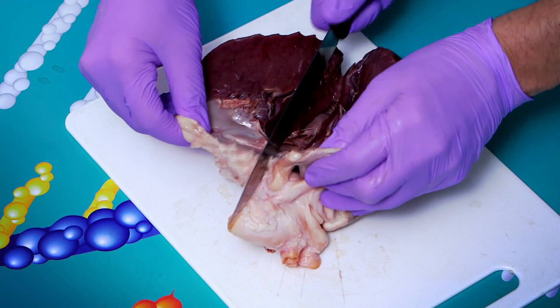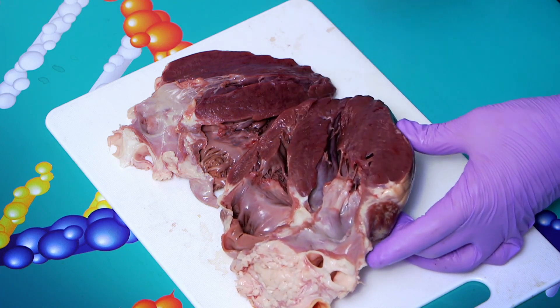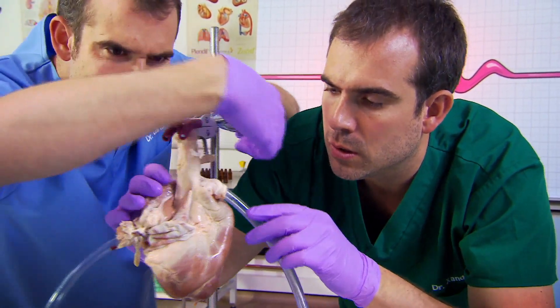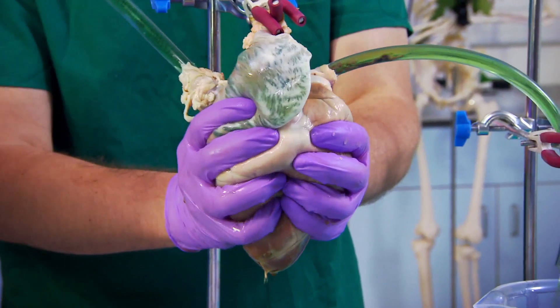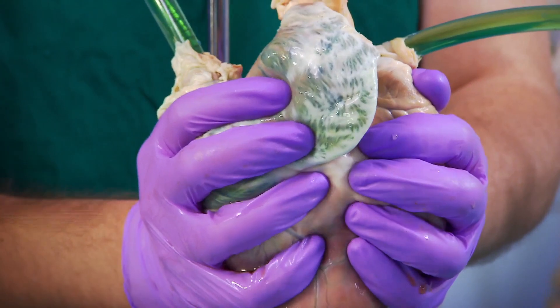If you add up all the blood each of these beats pushes around the body, it comes to 7,200 litres a day — that's enough to fill 93 bathtubs. We've set up our real heart using plastic tubes as blood vessels and green water to do the job of your blood. First, the heart fills with blood — it does this every time it beats. Zand's hands are doing what the heart does by itself thousands of times a day. Everything's going into that bucket and nothing's going back — the heart only pumps blood in one direction, and that's thanks to the valves.